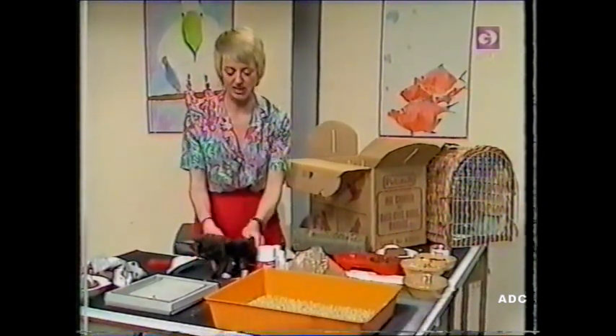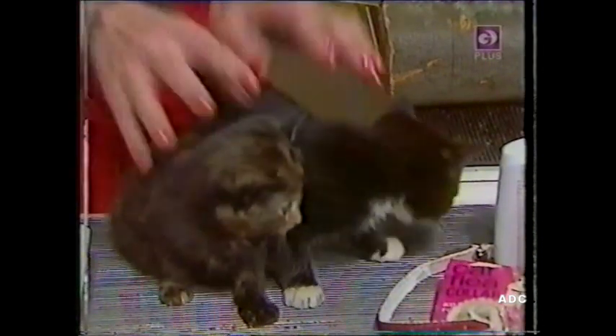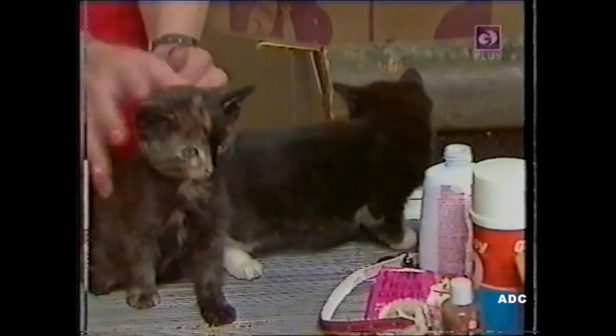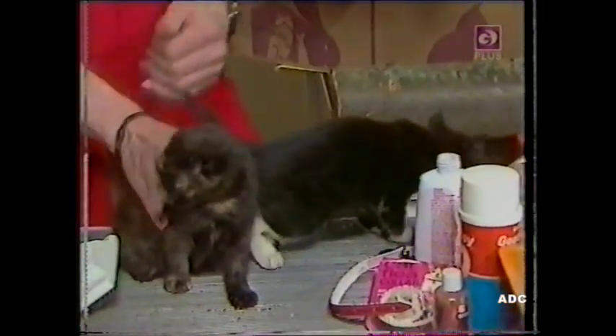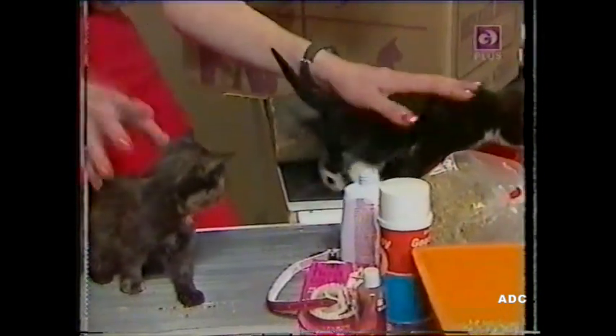Now, when you decide to buy a cat, you must make up your mind whether you want to buy a smooth or a long-haired one, because a smooth-haired one takes a lot less looking after than a long-haired. If you decide on a long-haired one, then you're going to have to brush it every day and take really good care of it.